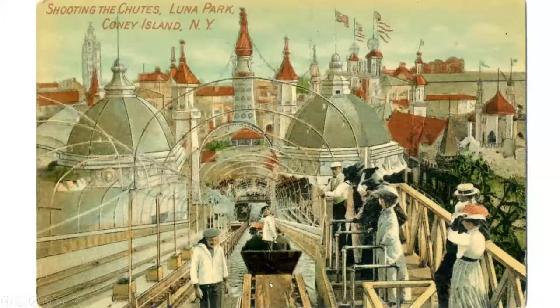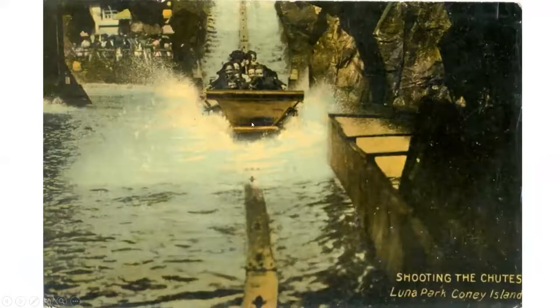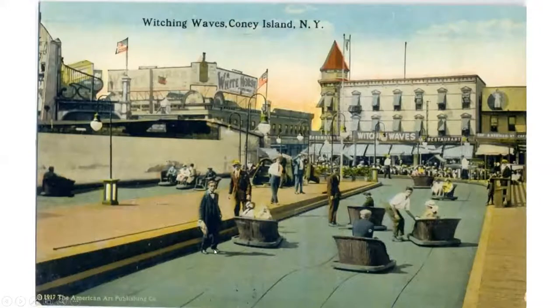Here's the top of the Shoot the Chutes — you'd get into the boat, it would dump you in and you'd go flying down over the supposed rapids, which were actually rollers, making it a bumpy ride. Then you'd go into the lagoon. The guy in the back worked the rudder. Here's another version: cars coming up and going down on this side, splashing into the water, with viewing stands all around. Everyone was watching the show.